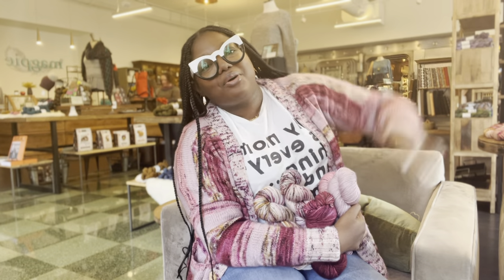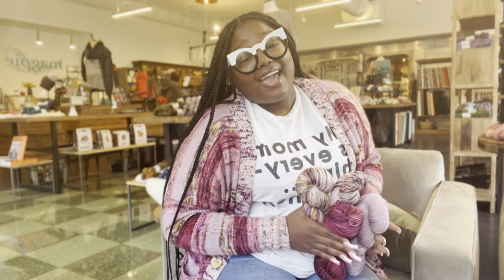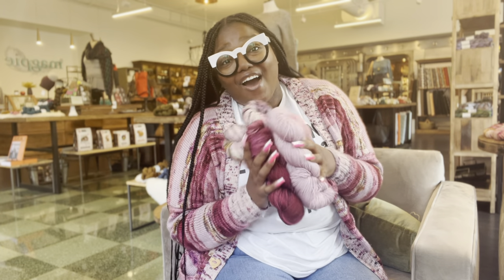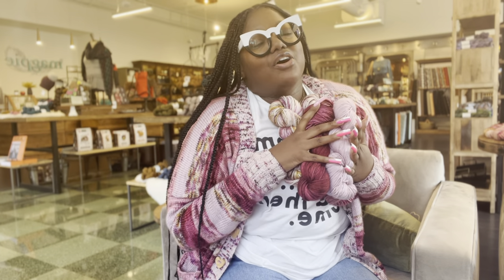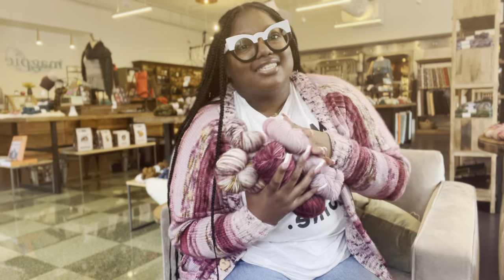Hello everybody and welcome back to Shelby and the Book Club. I'm Shelby Monet and the secret is out — we have yarn! If you would like to hear more about the yarn and the collaboration and all that went into this and why we are doing it, stay tuned.